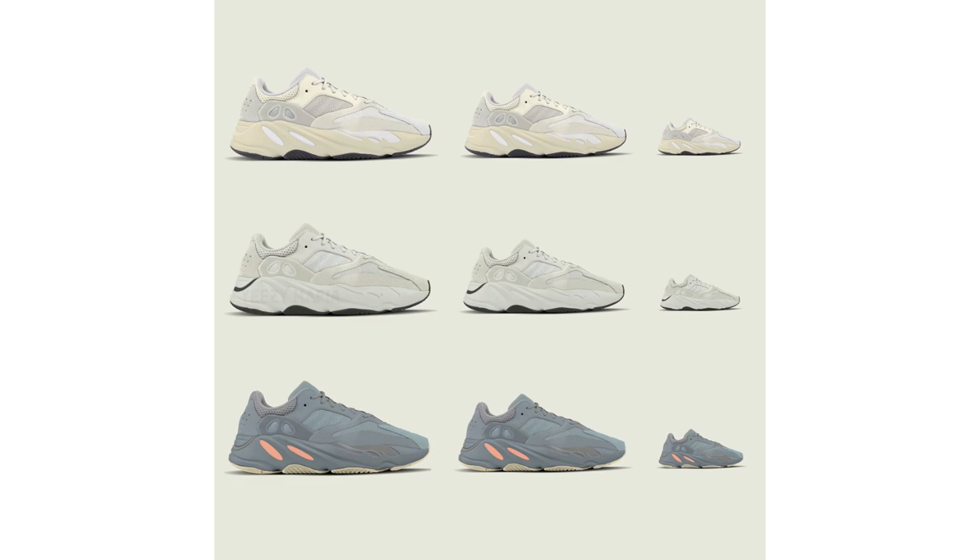Recently, a handful of Adidas Yeezy Boost 700 news has leaked. We've learned that in 2019 the brand is releasing colorways called Salt, Inertia, and Analog. The smaller-form images shown are because all three are releasing in toddler and infant sizes, but for fans of the model, they're coming in adult sizes as well. We don't have release dates or any additional information for any size range — all we know is they'll drop sometime in 2019.